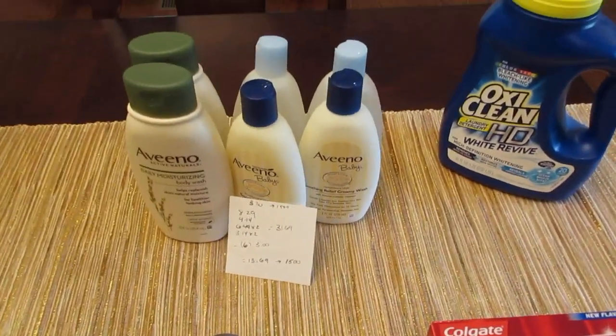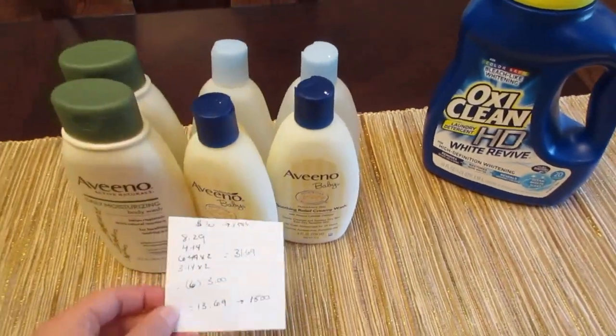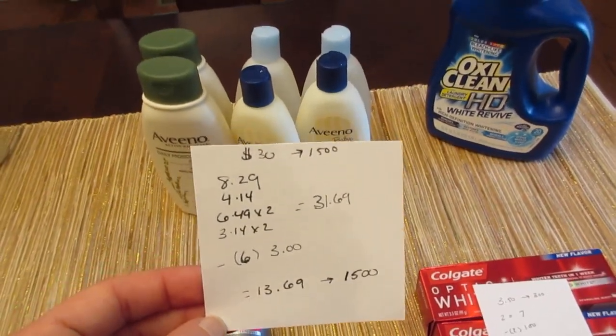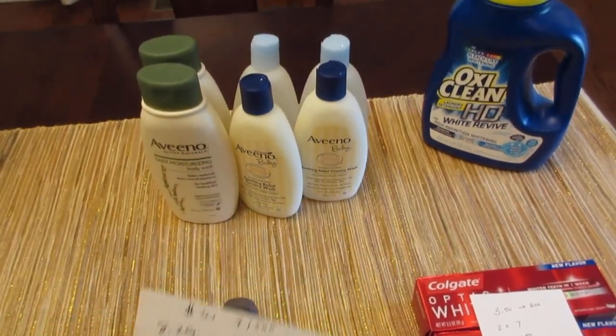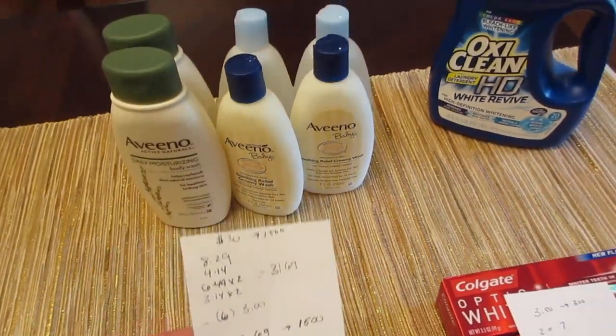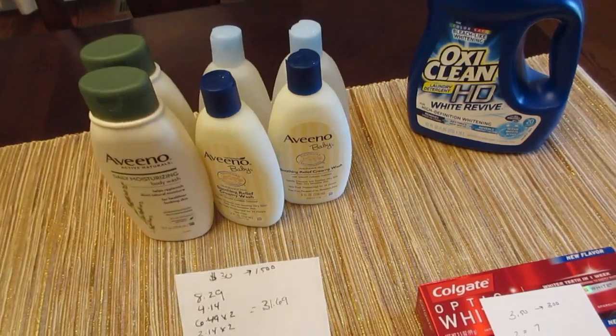For the weekly deals, the first deal I did is on the Aveeno. The Aveeno is when you spend $30, you get back 1,500 points or $15. And it is buy one, get one half off. I have two of the Aveeno body wash, and then I have four of the Aveeno baby body washes.